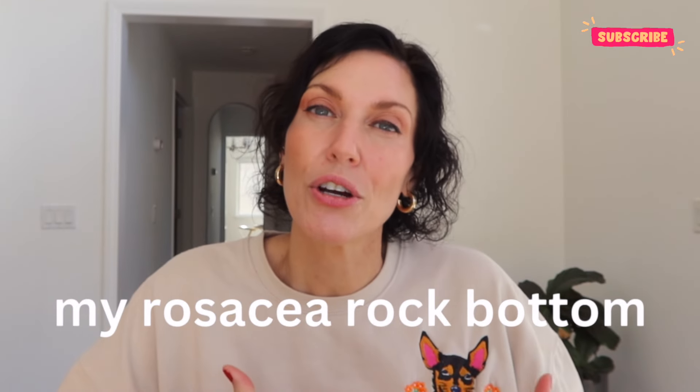I really started to notice this type of rosacea in 2021. For years leading up to that, I always had the vascular rosacea where my face would be very red and flush very easily. Then around 2021, when I was 43, that's when I noticed the pimply type of rosacea started.